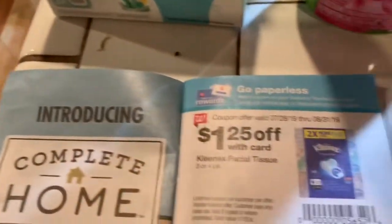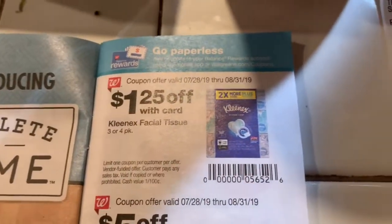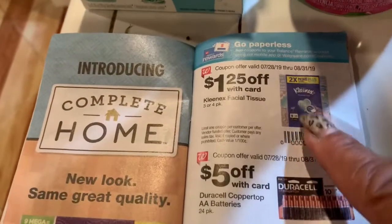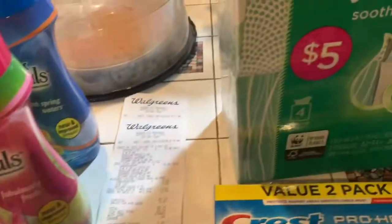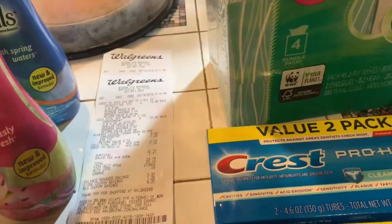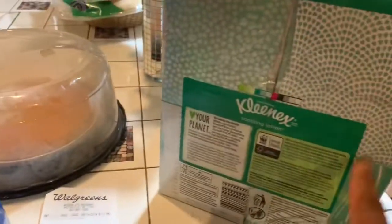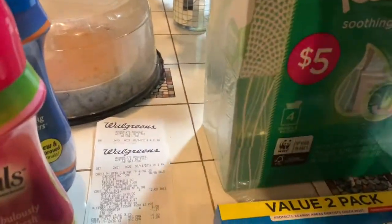Then I bought the Kleenex. They were $5, and I got $1.25 off the facial tissue — it's on page 9 of the IVC booklet, this little booklet from Walgreens. So I got $1.25 off the $5, making it $3.75. You get four boxes in here, so that's a great deal. I'm going to go back and get more Kleenex.